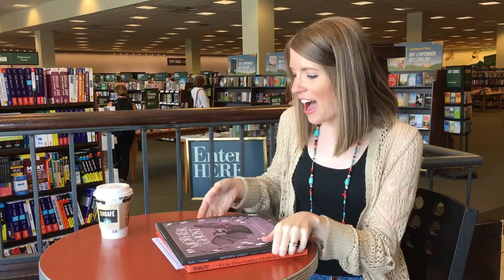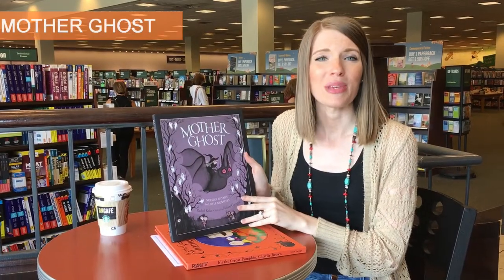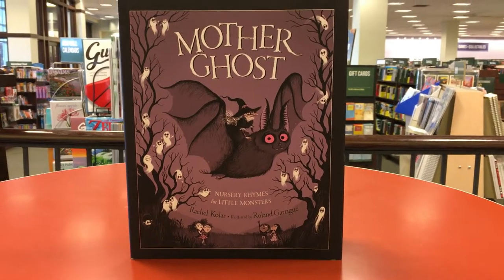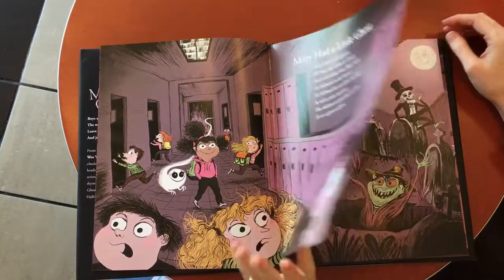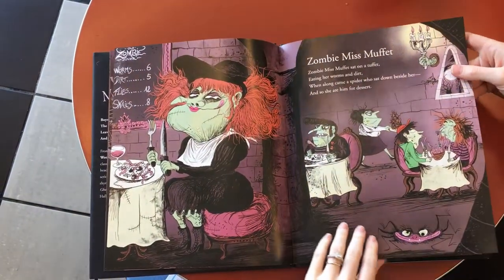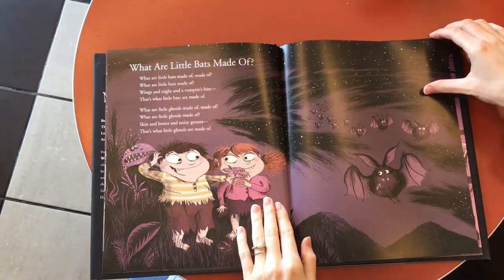The last two Halloween read-alouds I want to share are ones you could use as part of your ELA instruction, or really any time of the day for something fun and holiday-related. I love Mother Ghost because one of my weak areas as a teacher was teaching poetry, and this is a book full of fun Halloween poems. It's a great way to introduce your students to poems and then encourage them to write their own spooky or Halloween-themed poems.